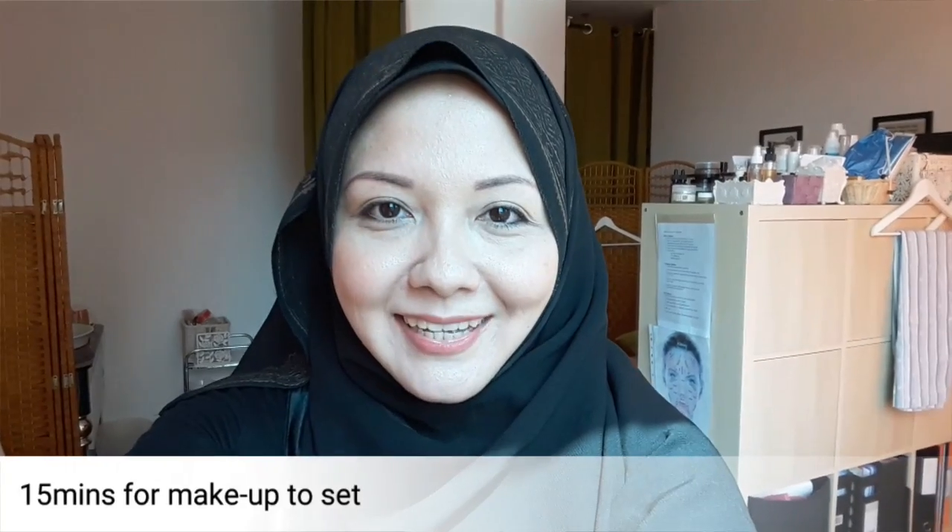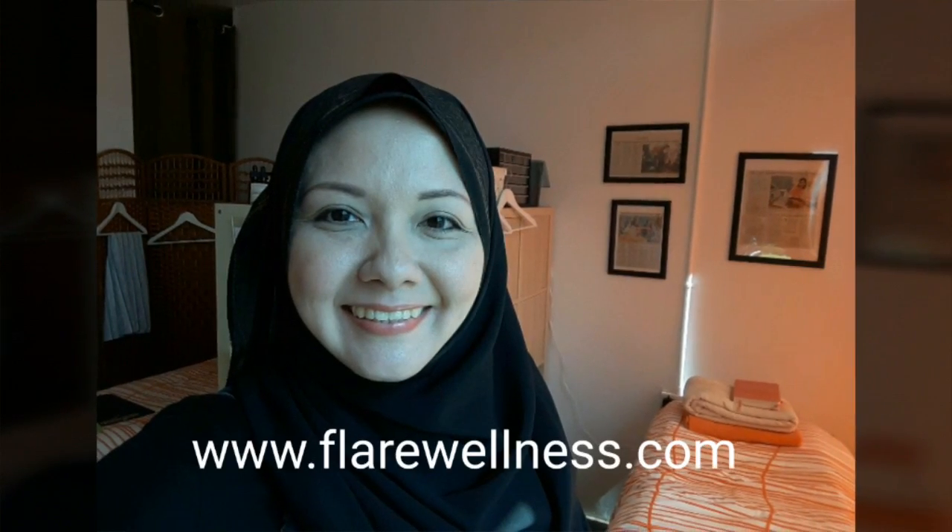That's my look for today — very simple and easy. It takes about 15 minutes for the entire makeup to set. Hope you enjoy Young Blood Cosmetics. Thank you!